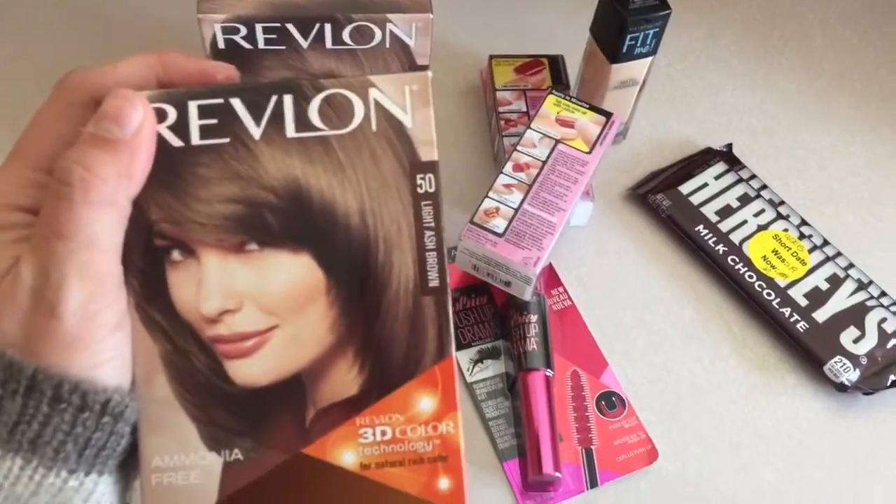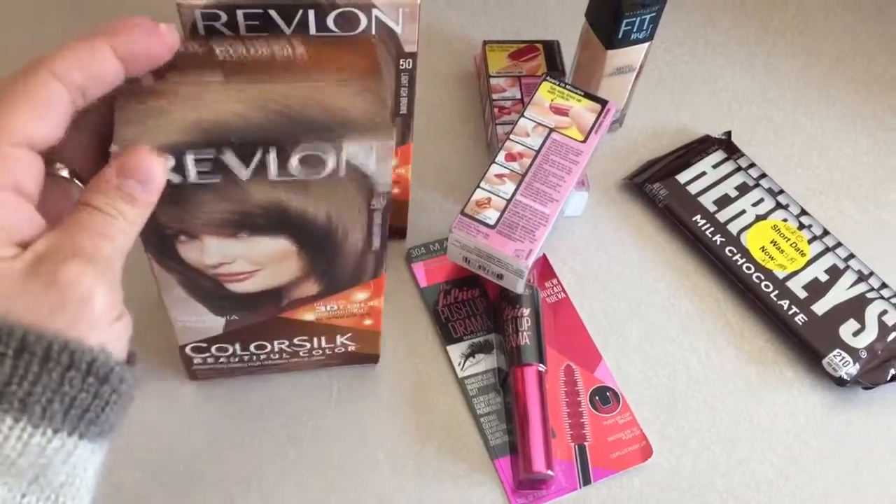This hair color was on sale for two for six dollars. I got three of those.